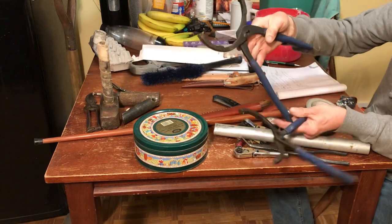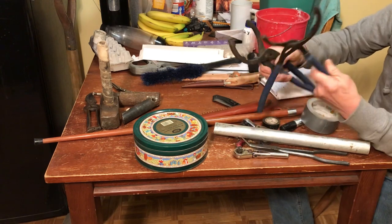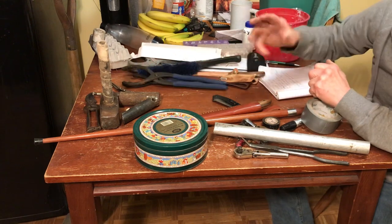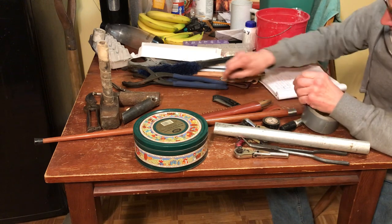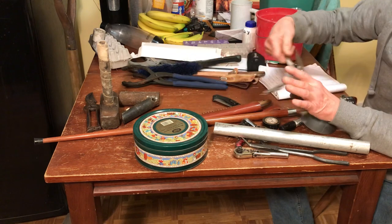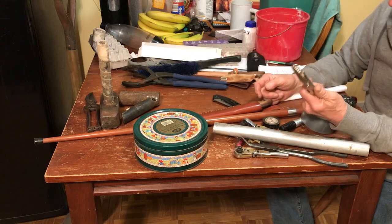The guy that invented these oil filter wrenches — big and small filters — and the sockets that go over the oil filter, those are brilliant engineering. Locking needle nose pliers — extremely useful.